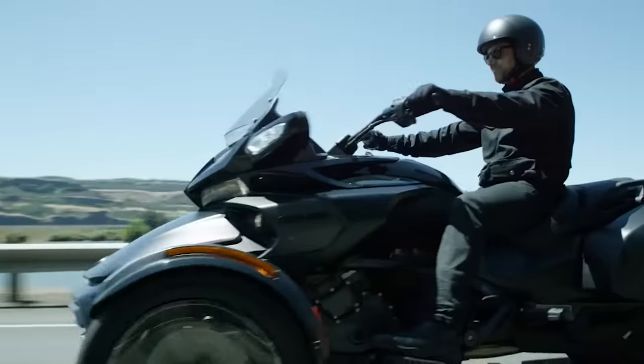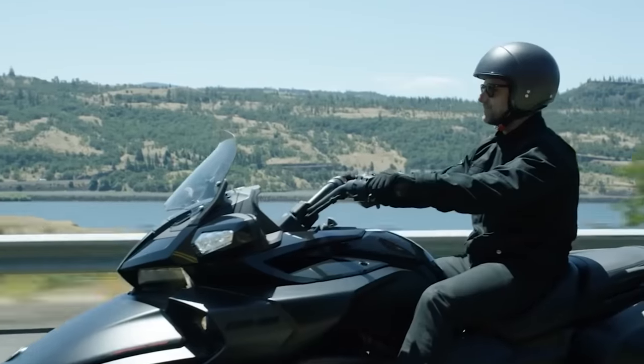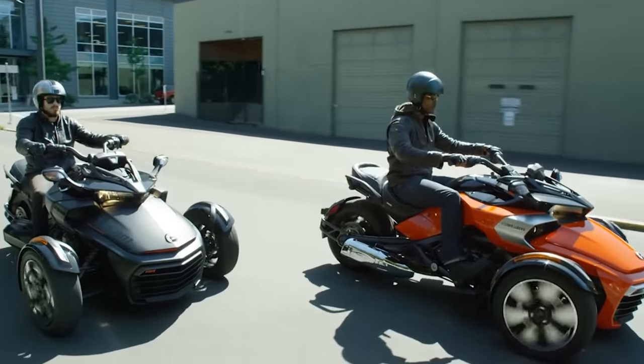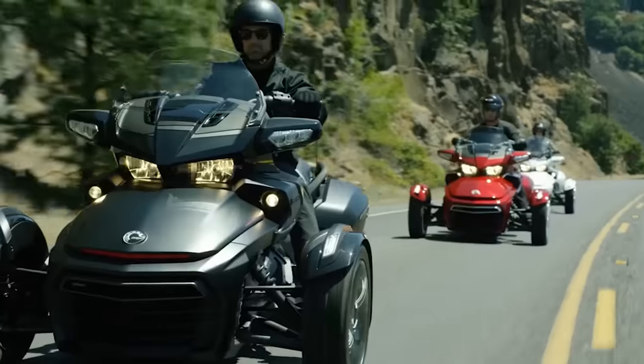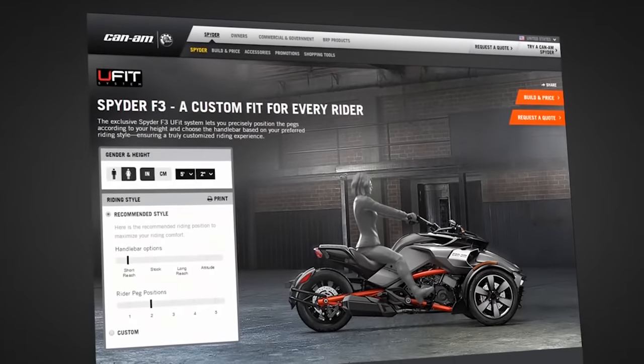The Spyder F3S is equipped with an excellent security system, including dynamic power steering, anti-theft, anti-lock and traction control systems, as well as a high-performance Brembo brake system. As for the transmission, this three-wheeled vehicle has a six-speed manual gearbox with a reverse.